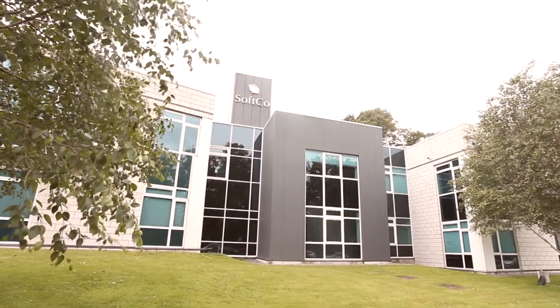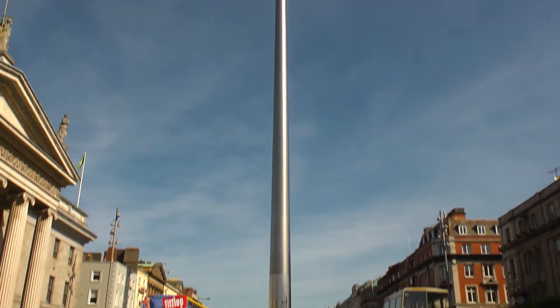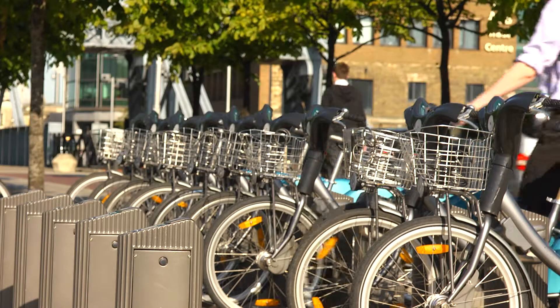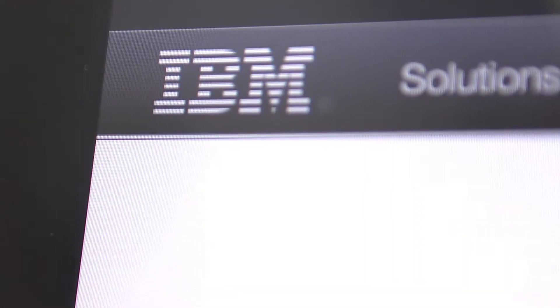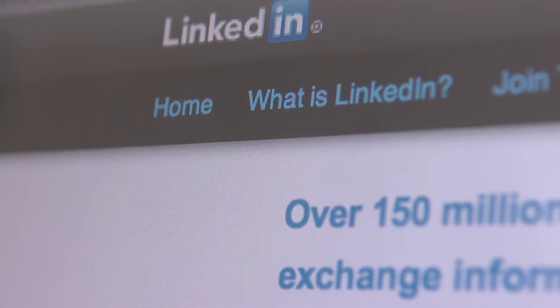Sofco started off as one of Ireland's only software companies developing enterprise-grade solutions back in 1990. Since then Ireland has become the Silicon Valley of Europe, with many of the world's largest technology companies setting up their European operations here, including IBM, Google, HP, Facebook, Twitter, LinkedIn, and the list goes on.